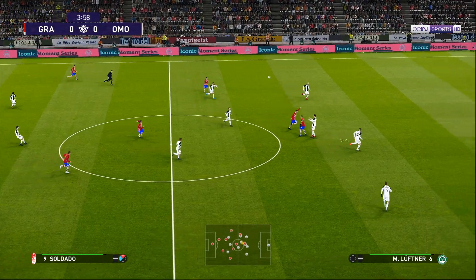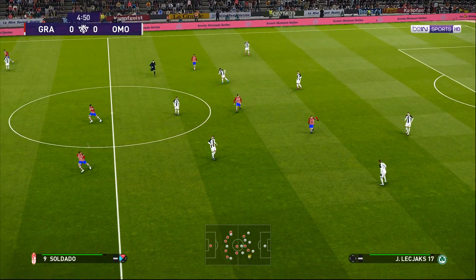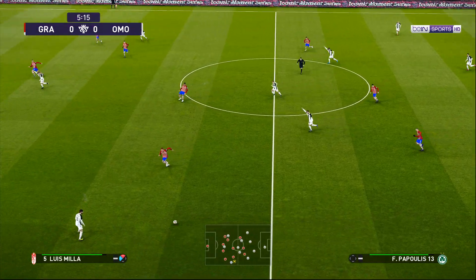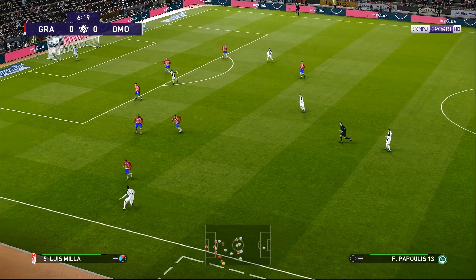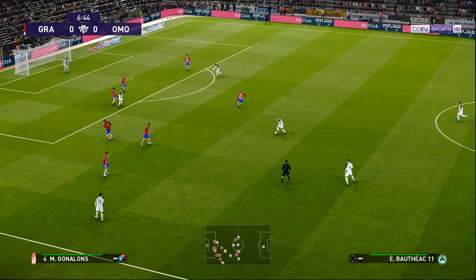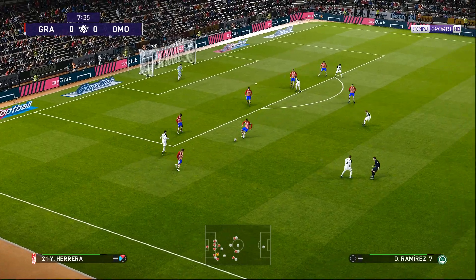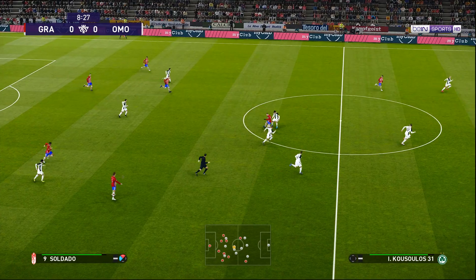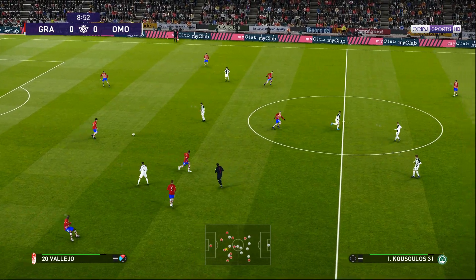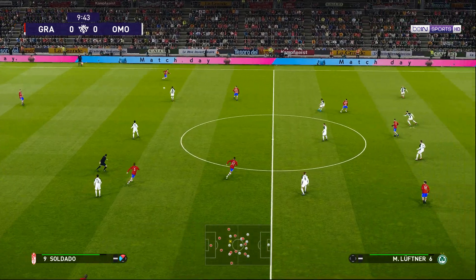Gunalong plays it forward. Gunalong hoists it forward. And that's sprayed out wide. It's made sure that that won't get through. Chance to break. And it's played forward.